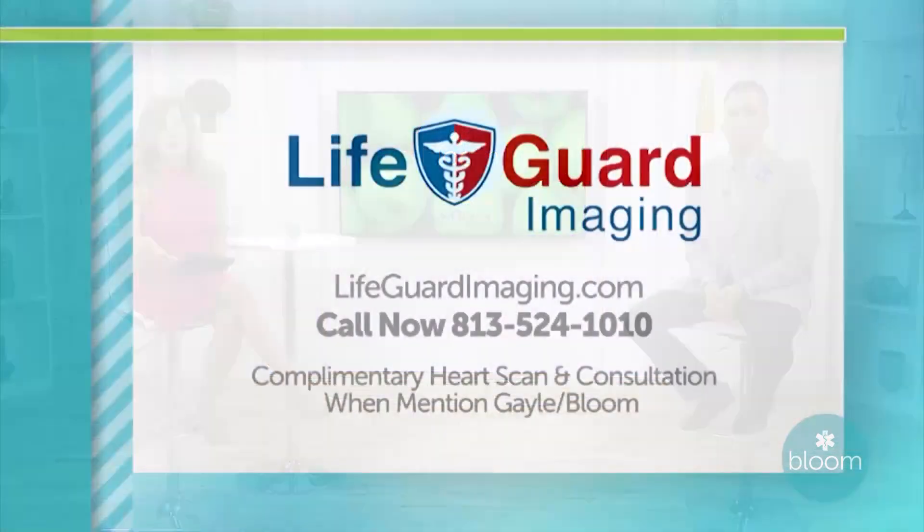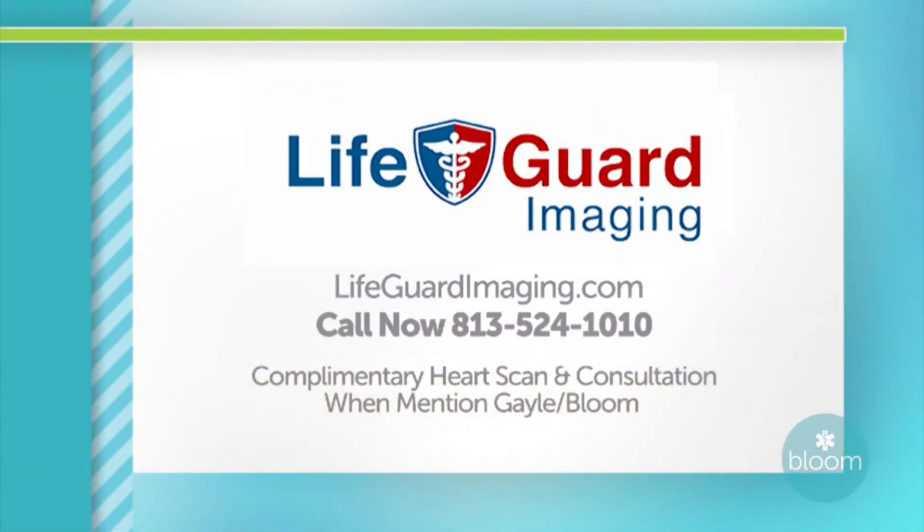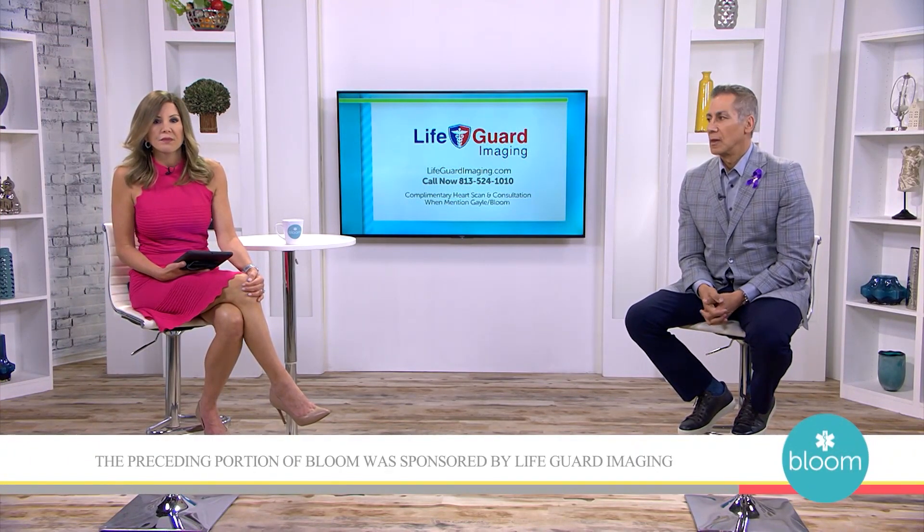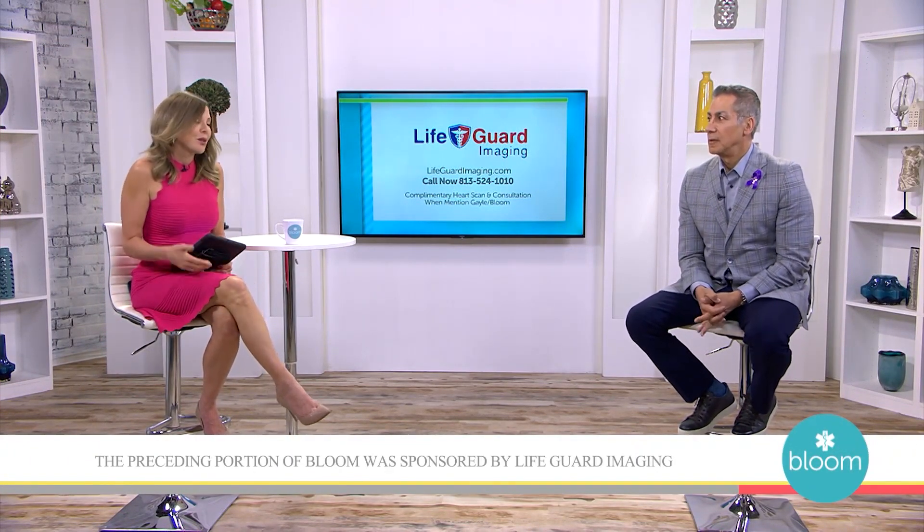You can call right now: 813-524-1010, or visit LifeguardImaging.com to receive a complimentary heart scan and consultation. When you mention Gail and Bloom, please don't put this off — nothing is more important than your health. Call right now: 813-524-1010. The preceding portion of Bloom was sponsored by Lifeguard Imaging.